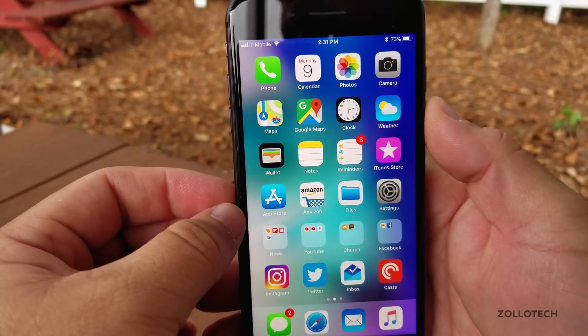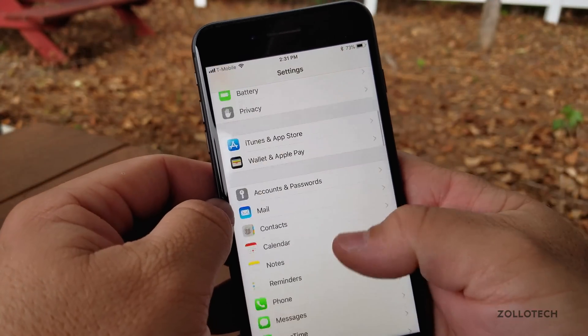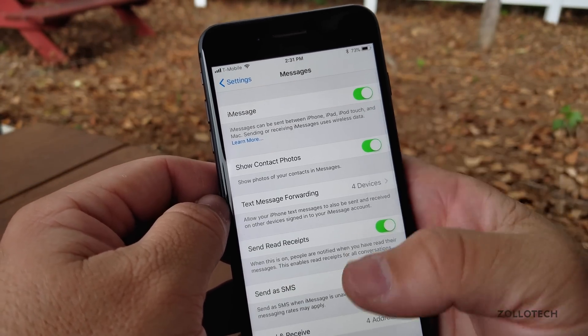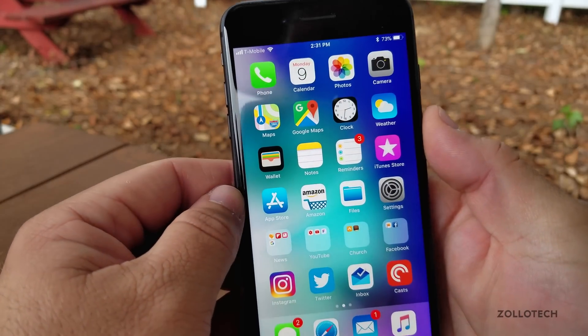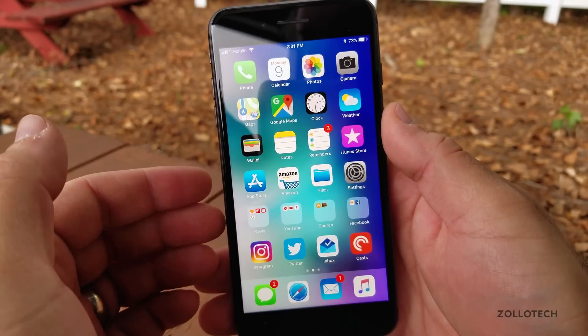One thing that is not there is Messages in iCloud. They haven't brought it back — if you go into messages, it's just not there. There's also no peer-to-peer Apple Pay yet. So they haven't updated these things and we're still waiting for them.